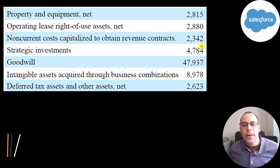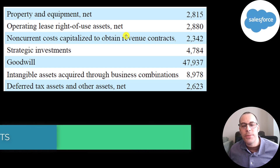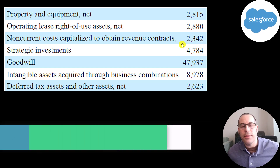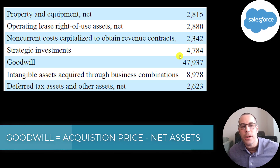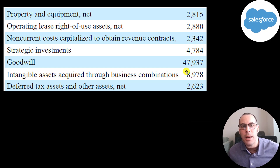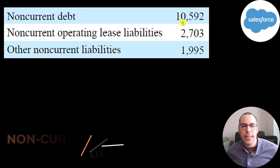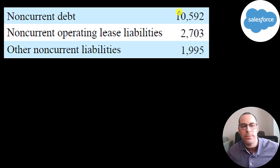Looking at non-current assets: $3 billion of property and equipment, $3 billion of operating leases, $2.3 billion of capitalized revenue contracts, $5 billion of strategic investments, $48 billion of goodwill — the premium paid when acquiring another company — $9 billion of other intangible assets such as computer software, trademarks, and copyrights, and $2.6 billion of deferred tax assets, which will help reduce their tax bill in the future. Non-current liabilities include $11 billion of debt owed beyond 12 months, $2.7 billion of operating leases, and $2 billion of other.